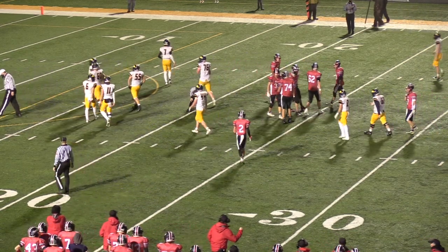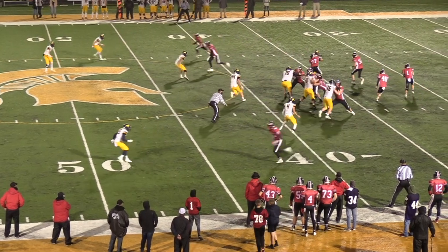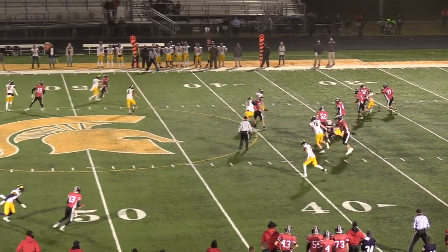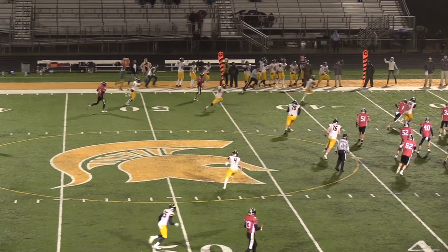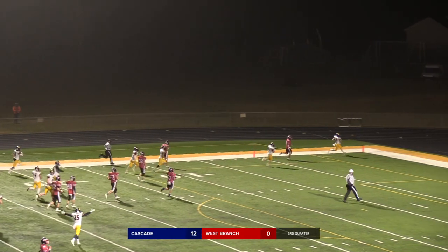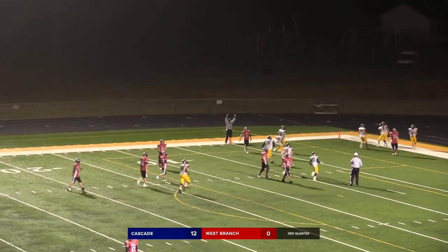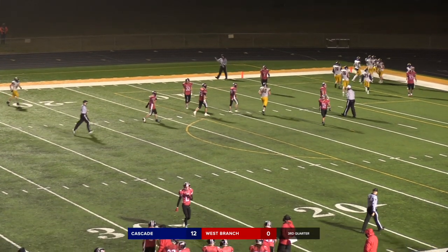Gavin sprints out to the right, good protection, throws on the run, and it is picked off — going the other way for the pick six is Simon. He read it perfectly, and Tanner Simon's going to get a 46-yard pick six.